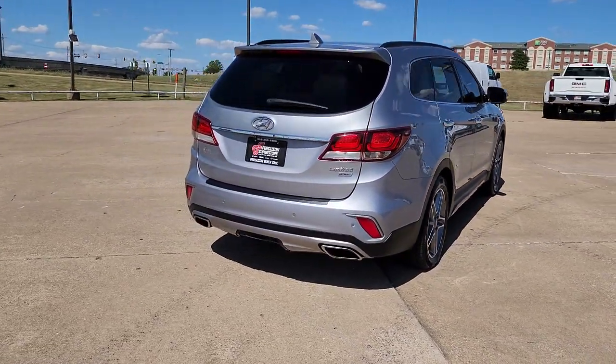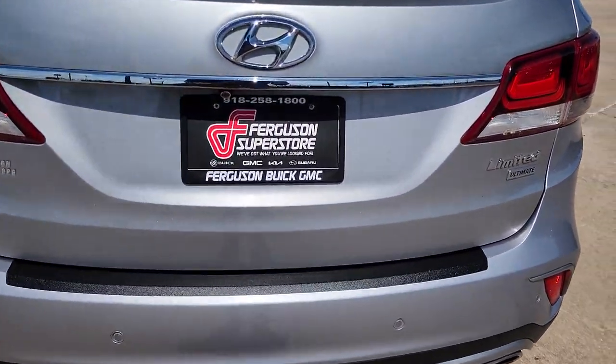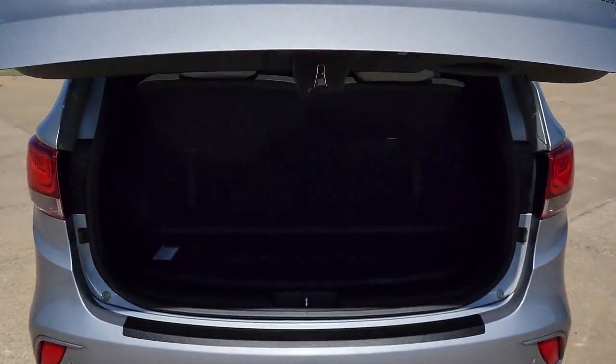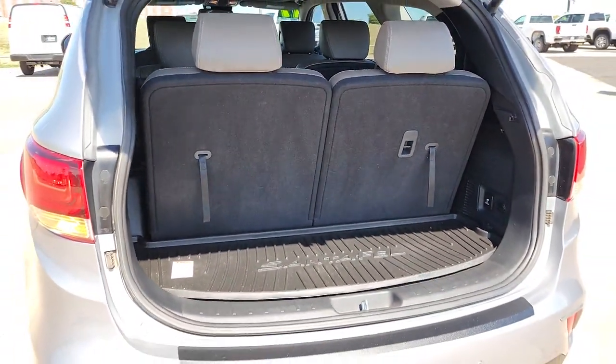The following are some of this vehicle's highlighted options: panoramic roof, sun/moonroof, keyless entry, hands-free liftgate, navigation system, power passenger seat, keyless start, heated rear seat, heated mirrors, and woodgrain interior trim.